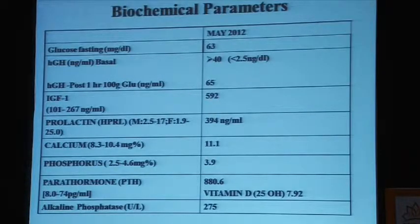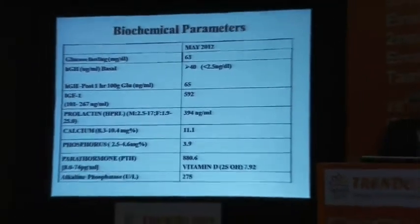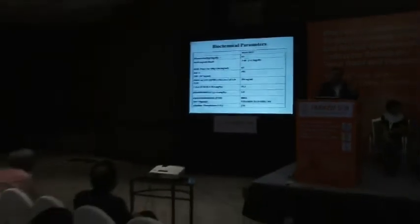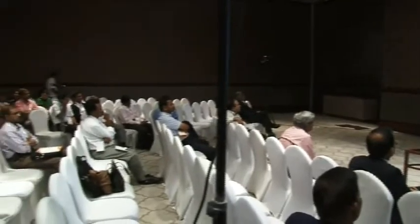This is his biochemical profile. His fasting sugar was borderline low at 63 mg/dL. Growth hormone levels were sky high, with a high prolactin on cabergoline therapy. He has a high calcium but a normal phosphate — the growth hormone effect in physiology raises the phosphate, opposing the effect of PTH. The PTH was high and alkaline phosphatase was also elevated, indicating active metabolic bone disease. We did a 72-hour fast because his fasting sugar was 63, and within 8 hours it went down to 39 mg/dL, with insulin levels also elevated.